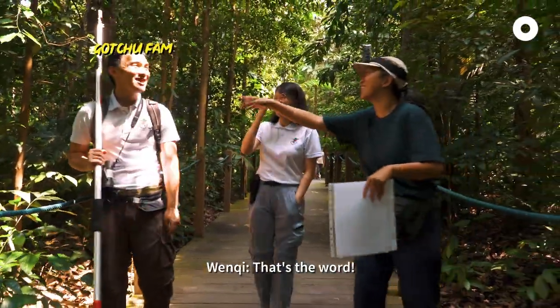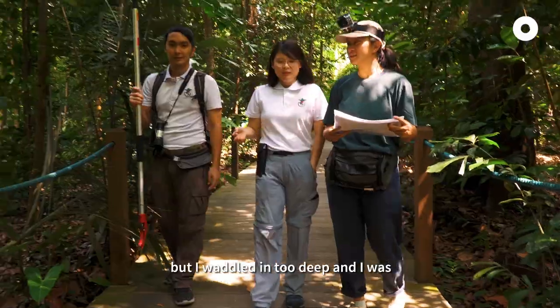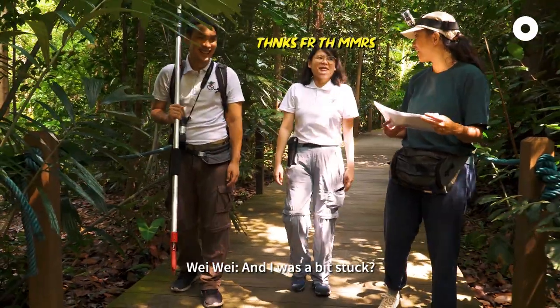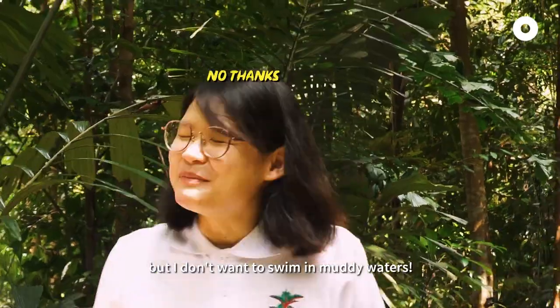Yes. One time I was in the swamp forest. I waded in too deep and I was up to maybe mid-thigh. I was a bit stuck. Do you know how to swim? I know how to swim, but I don't want to swim in muddy water.